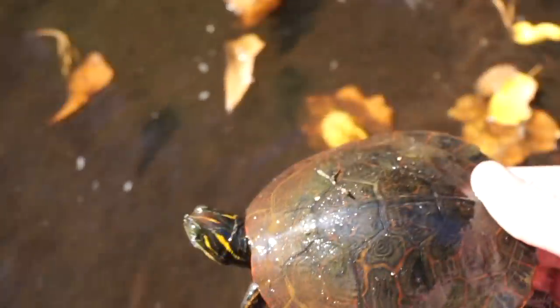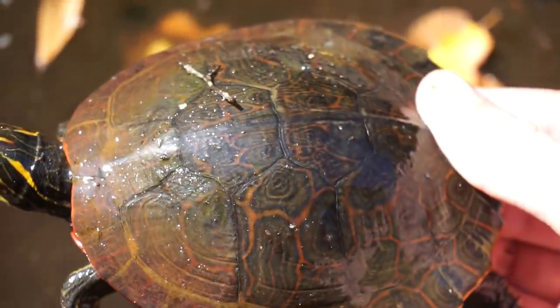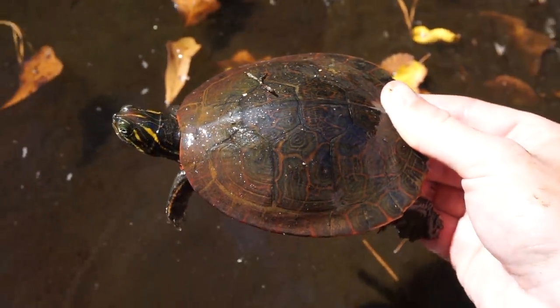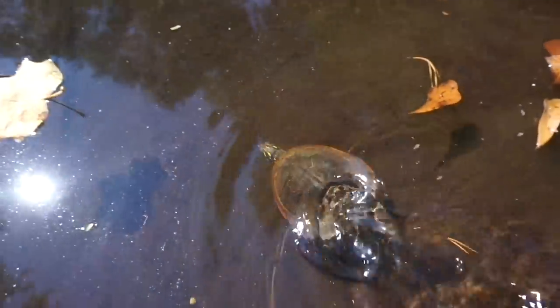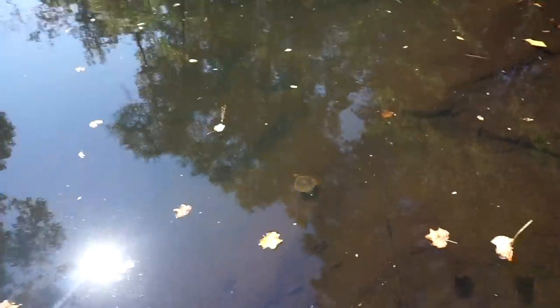Time to release this beautiful little river cooter. All righty, stay safe out there. That's such a pretty turtle.